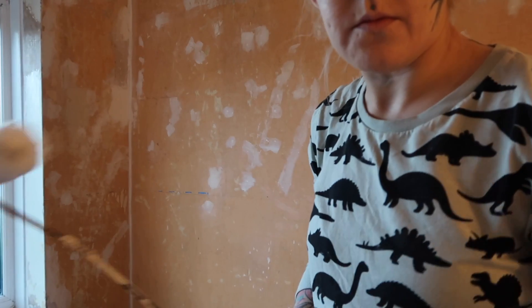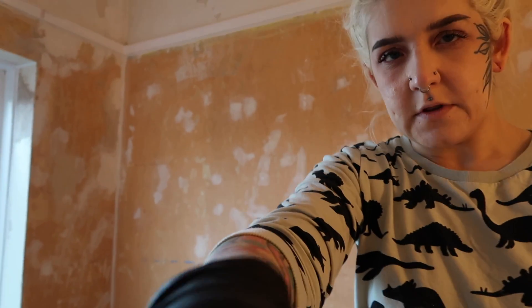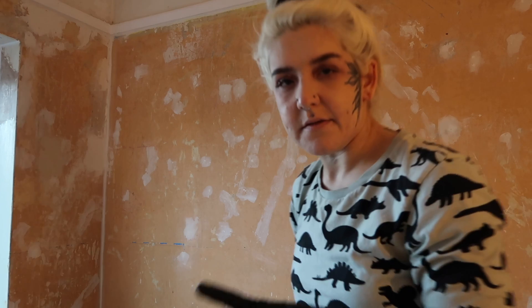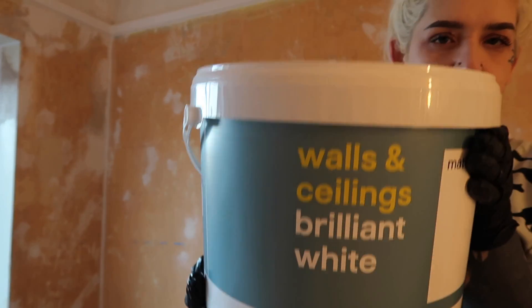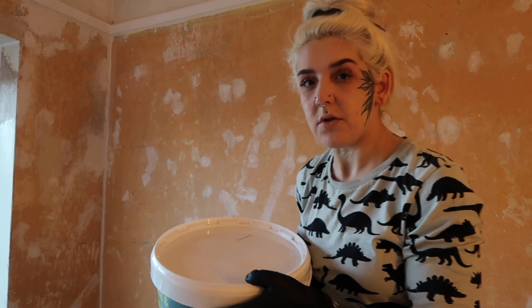I'm hoping the lighting is alright. Sorry about the funny angles as well, but here's what it is. I showed you in the last vlog what white paint I used. It's actually - let's see if I can pick it up. So this is the white paint I'm using. It's just like a cheap one because I don't know if I'm going to get a better one to go over as a second coat.